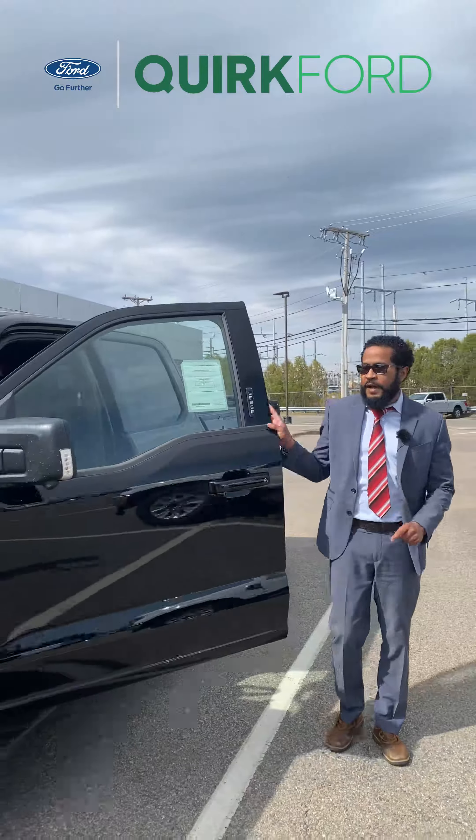The Ford F-150 XLT comes in a range of configurations depending on what you prefer. You can get a super crew cab, which is four full doors and comes standard with a five-and-a-half-foot bed, or you could get a super cab, which is a door-and-a-half and comes standard with a six-and-a-half-foot bed.